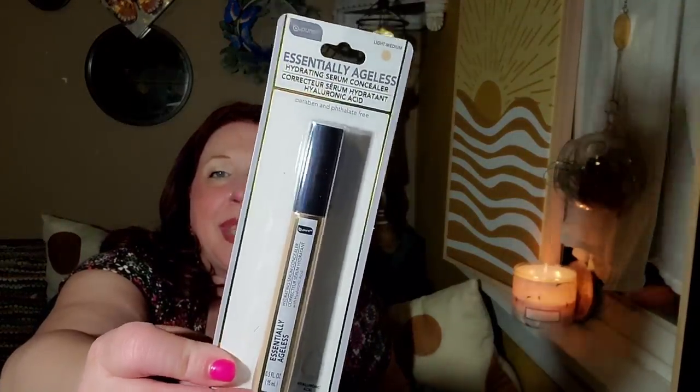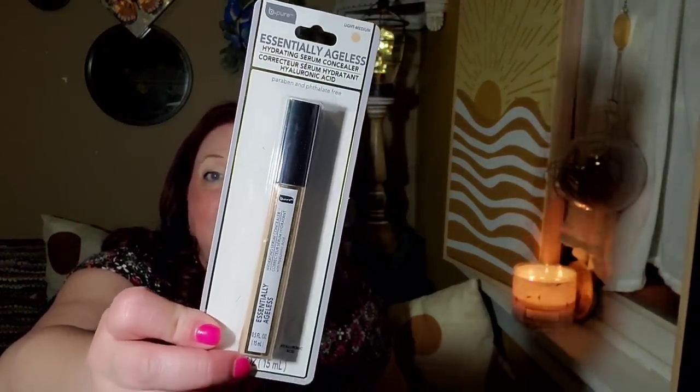I did pick up another tube of this Essentially Ageless concealer. I actually really like it, especially in summer where I just sweat off all my makeup or it washes off in the pool. I'd rather waste this than waste my Clinique concealer, because Clinique isn't cheap.